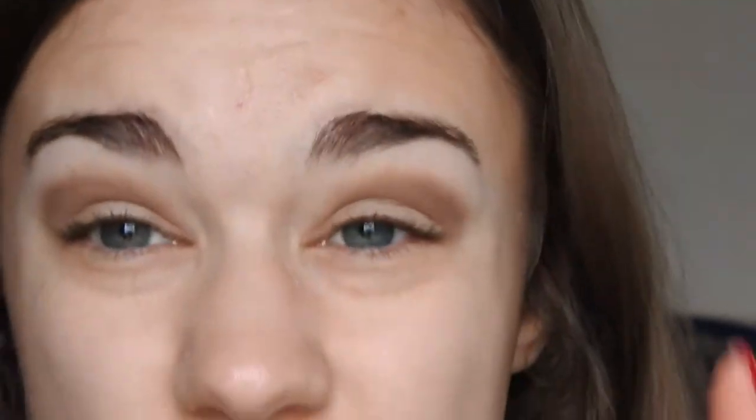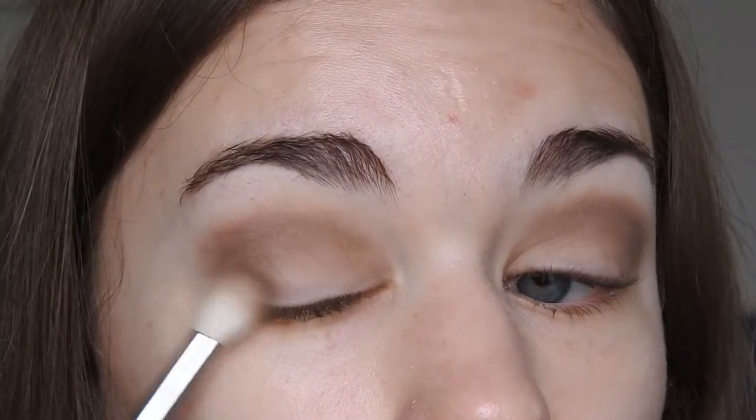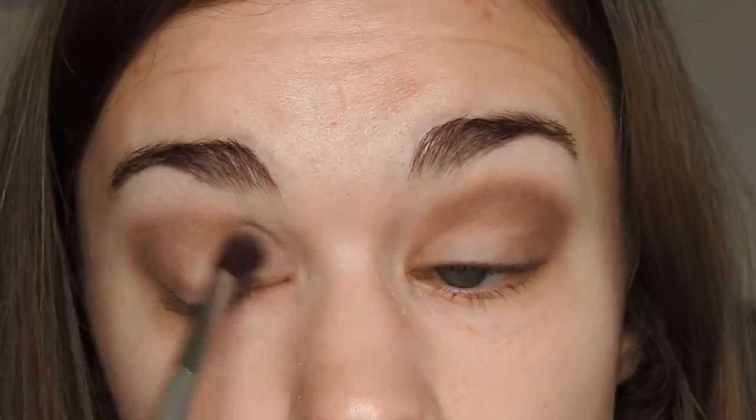Now that I've got this look going, I'm actually just going to take another crease brush with no product on it — I just washed these — and really blend it out some more just to avoid any harsh lines or too-dark areas. I'm going to take this brush and add a little bit more in the outer corner again, just barely. Then I'll go back to blending with my clean brush, going all over the place because I don't want any patchiness. I just want it all blended as much as possible.